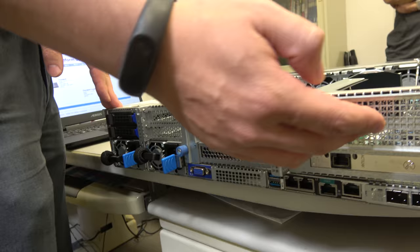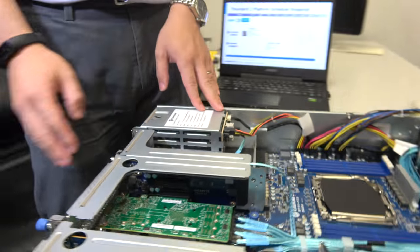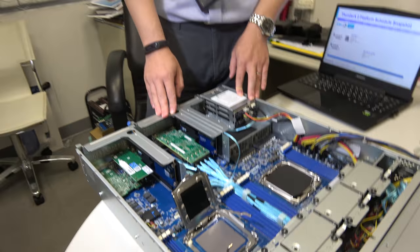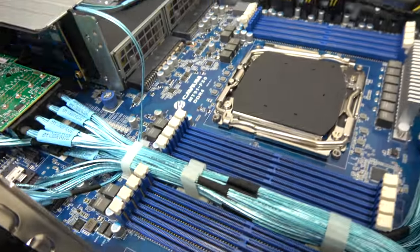Thanks to this design, we can support a total of eight add-on cards in the rear I/O, plus two OCP cards. This is something you've never been able to do before — it's the first generation to achieve this kind of very high-spec rear I/O. This is possible thanks to Cavium's new solution providing more PCIe lanes.